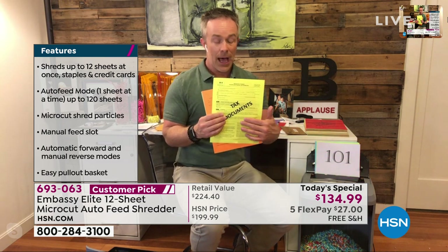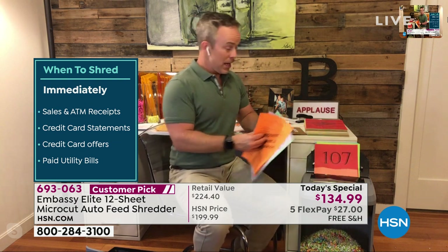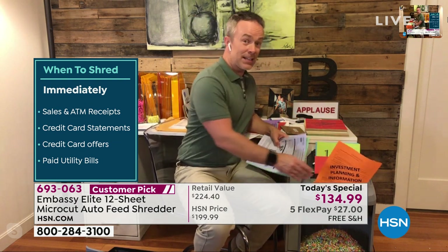49% of all identity theft happens during tax season. Before I was sent home, this desk was covered in tax documents getting ready to be filed. We're more susceptible when sensitive things are out. Most of us don't realize we've been a victim until it's too late — like sitting down at a car dealership trying to get financing and not getting it anymore. I love the reviews on HSN.com — we had a great caller who got rid of 15 years of old checks and bank books.